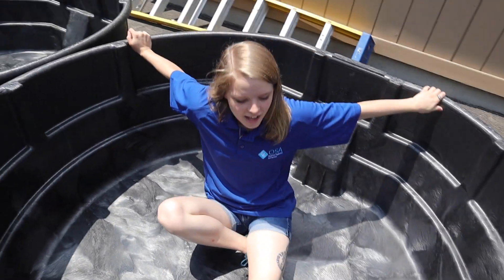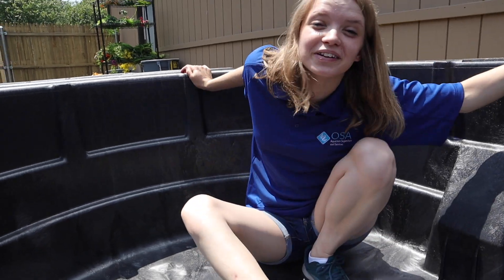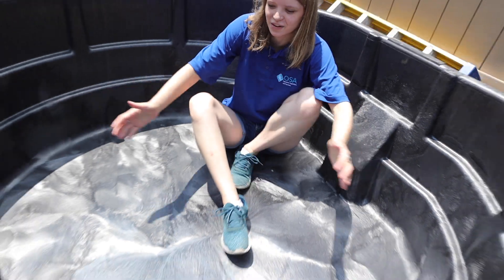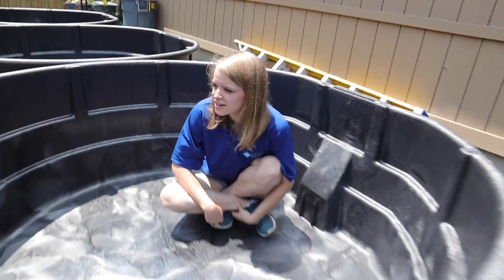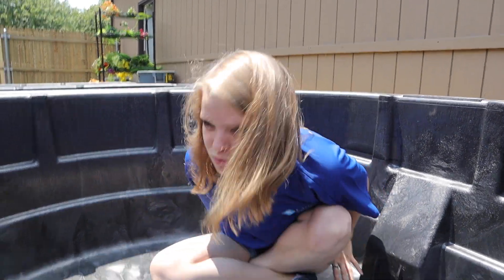Allie, what are you doing? Just dreaming about my new pool. But really, look how big these things are — they're huge. They're 300 gallon tubs, which is just awesome. I mean, it's so cool. I could swim in it.